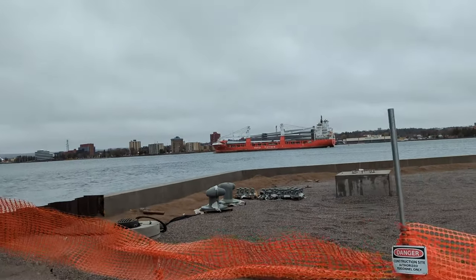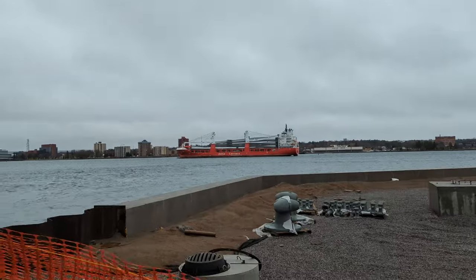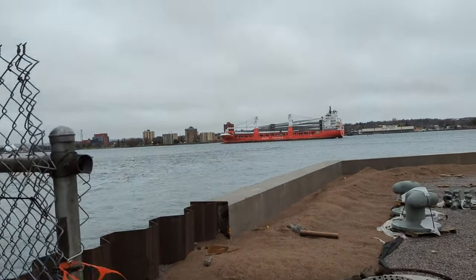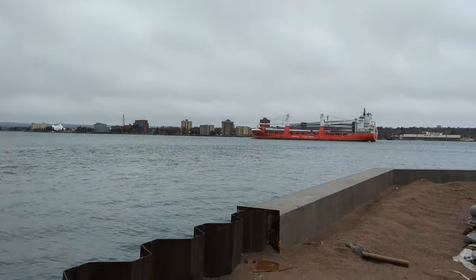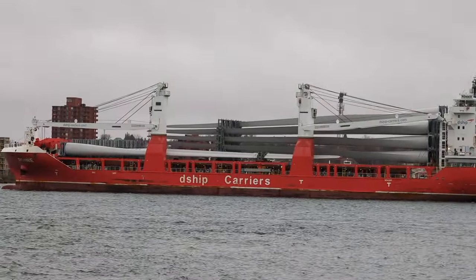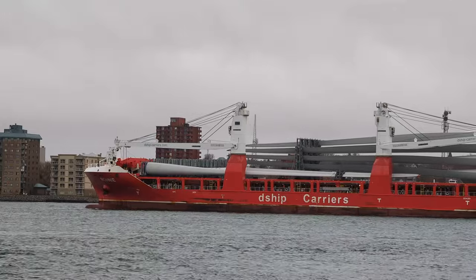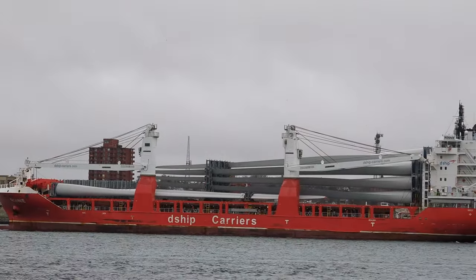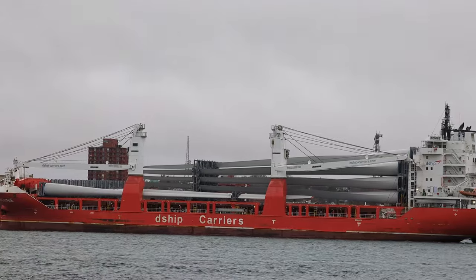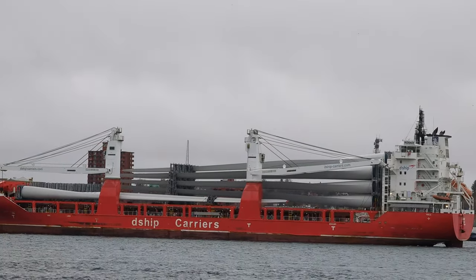I don't know the name of the salty, but it looks like they are carrying wind turbine blades. That's what they look like to me — those are long blades. No idea where they're going.